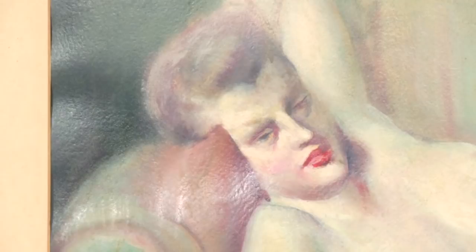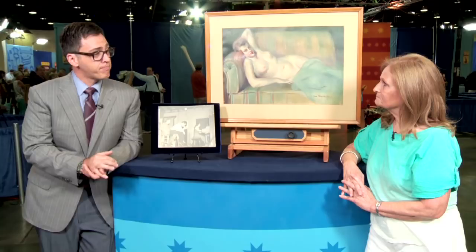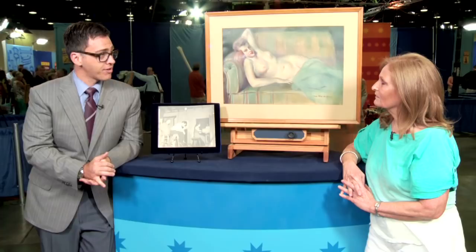And can you tell us a little bit about this photograph? All I really know about the photograph is that this lady playing the piano is my mother, and I don't know who the other two people are in the photo, but I had a suspicion that that man in the back there may have been Guy Pendebois. I think you're exactly correct. It is Guy Pendebois, and this all adds to the provenance and the story behind the picture. The photograph should stay with the painting — it adds to the value of the painting.